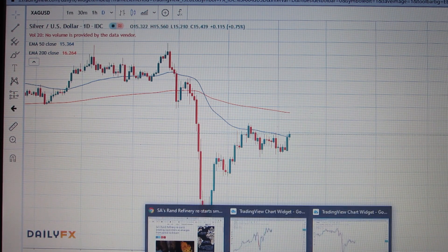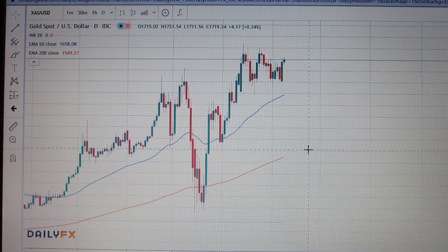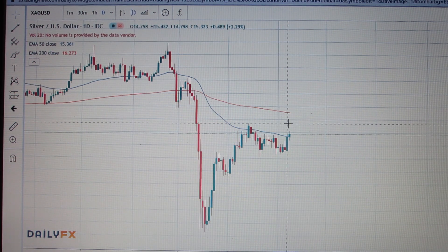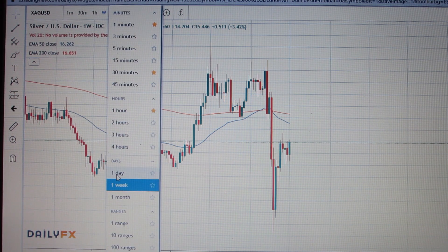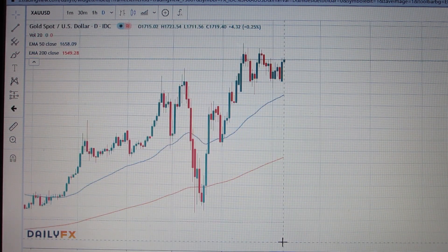Let's take a look at the gold chart. On silver, I did mention that we are well below the 200-day moving average on the daily chart and have just broken above the 50-day moving average. On the weekly chart, we are still well below both the 50-day and 100-day moving averages. On the gold chart this morning, we are currently at 1719. We opened at 1715.02, hit a high of 1723.54, and a low of 1711.56.